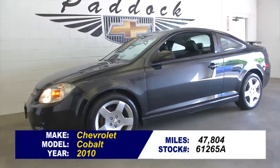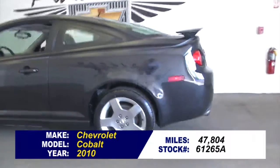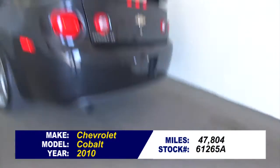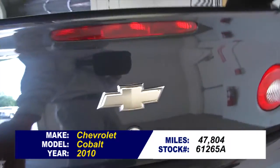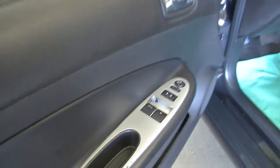Here's a cute little coupe, 61265A. This is a 2010 Chevrolet Cobalt with 47,000 miles on it. In this video walk-around I just want to show you the condition of the vehicle — let you hear the doors close, let you hear the engine run, take a good look at it. So we'll make our way from the back of the vehicle towards the front.